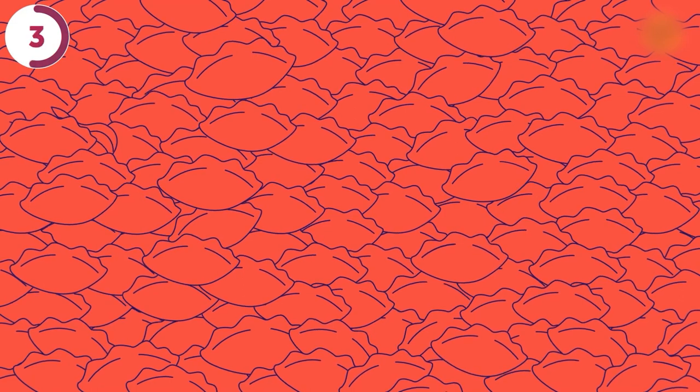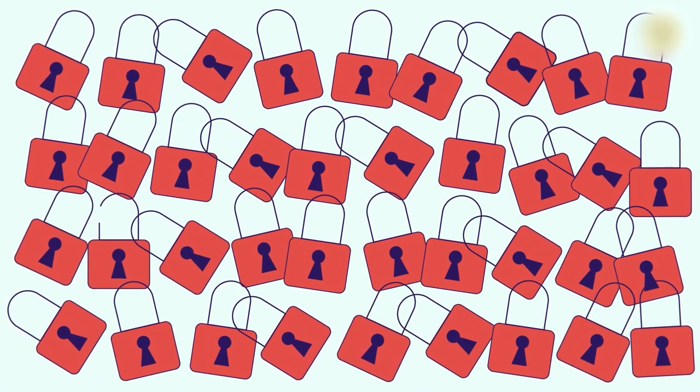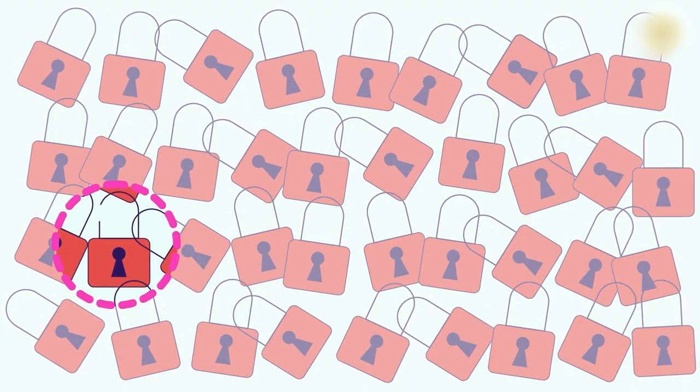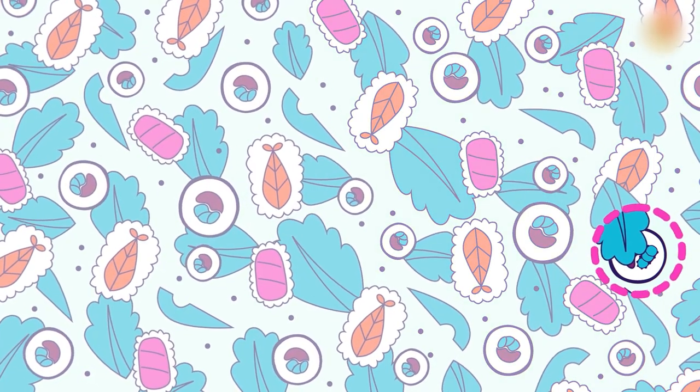A vegetable is hiding among these apple pies. Here's a hint — it makes you cry. Can you spot it? There's an onion in the top left corner. Dozens of closed padlocks, but one of them is open. Where is it? There it is, with the end of its shackle visible. In this delicious sushi platter with beans and avocados, there's a tiny caterpillar munching away. Can you find it? It's hiding right below this lettuce. Donut pool floaties — fun! But one of them is a real donut. Can you find which one? Five seconds before it's all soggy and ruined. It's in the top right corner.